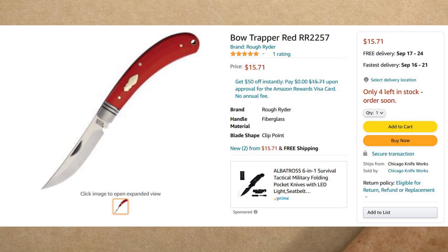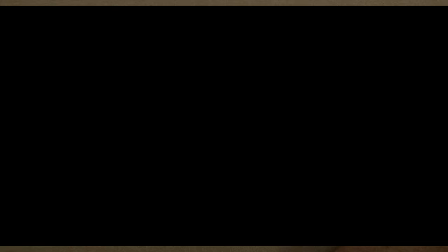Last but not least, another Rough Rider — the Red Bow Trapper, model RR2257. In my opinion this is an instant classic design. If you don't have the black version in this same pattern, seek that one out first, but this red one is extremely attractive too. I think it's one of the most popular designs Rough Rider has released in the last couple of years — it gets a lot of rave reviews. I have the black version and intend to get this red one as well. A great value at $15.71 from Chicago Knife Works — no Amazon Prime required, no minimum quantity. The micarta red handle with that beautiful shield, nickel silver bolster with two stripes — just an absolutely beautiful design.